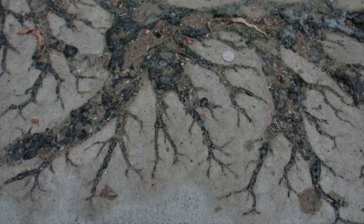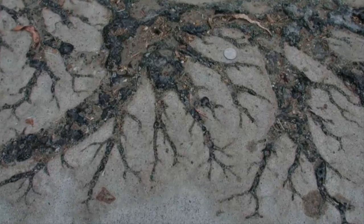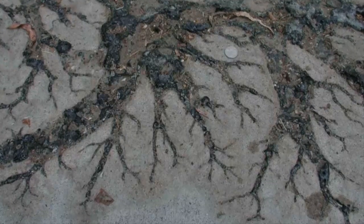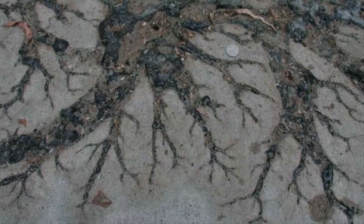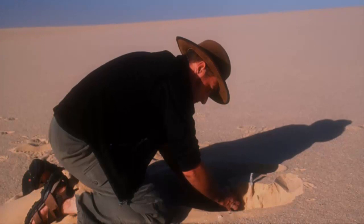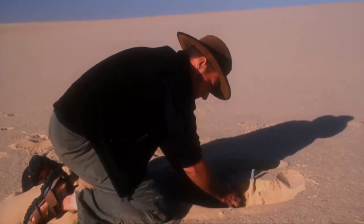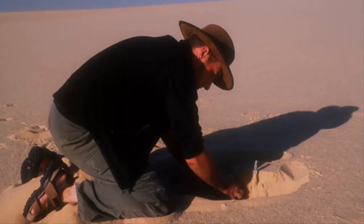Fulgurites can also form when lightning strikes rock, occurring as coatings or crust of glass, and sometimes as veins on the rock surface lining pre-existing fractures within the host rock. Fulgurites have been described as early as 1711 and are found all over the world, from mountain peaks to the Sahara Desert, but are considered to be rare.